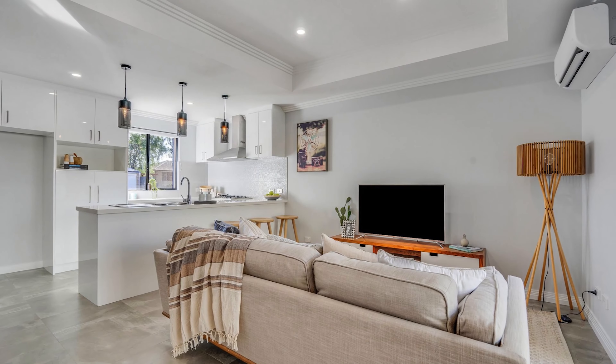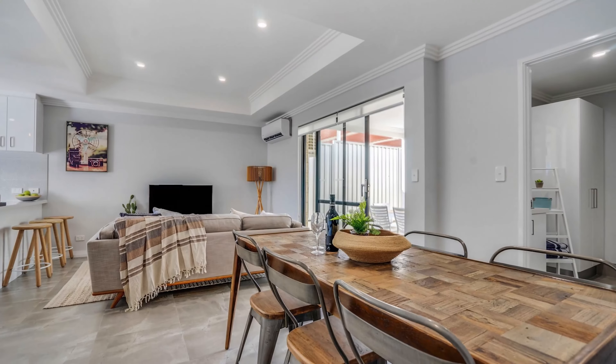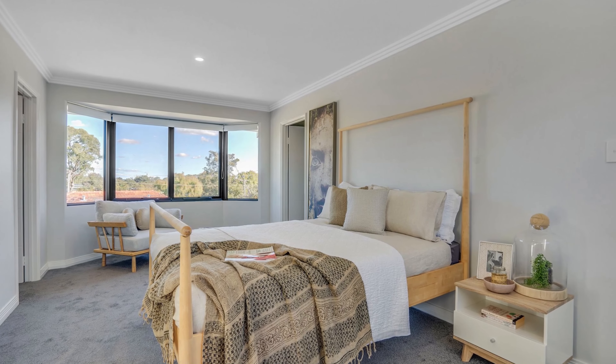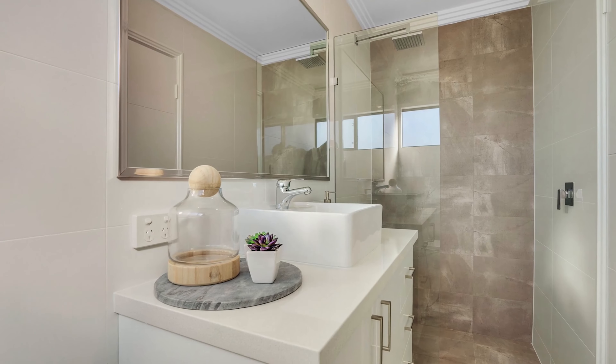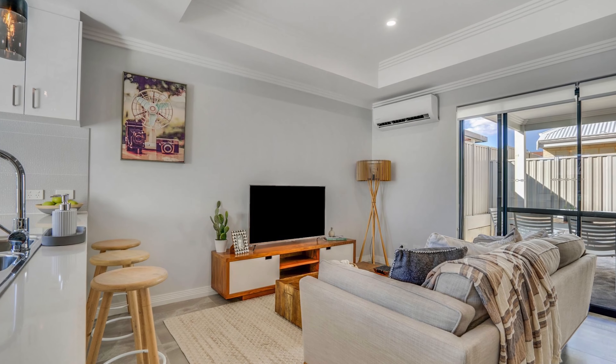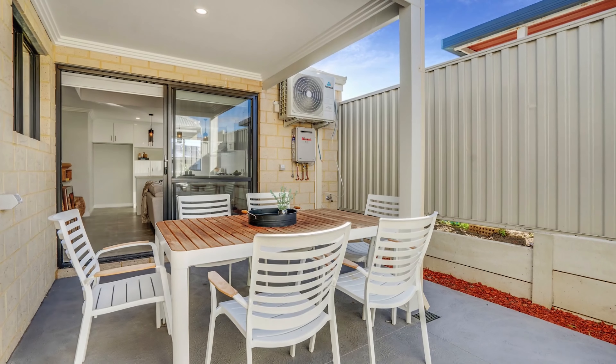Close to all local amenities and parks, stunning Hampton style design, top specification fixtures and fittings with character coffered ceilings, huge master bedroom and parents retreat to the first floor with picturesque views across parkland. Amazing opportunity to secure a beautiful townhouse at an affordable level.